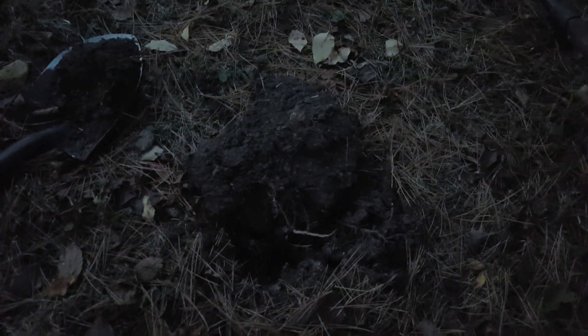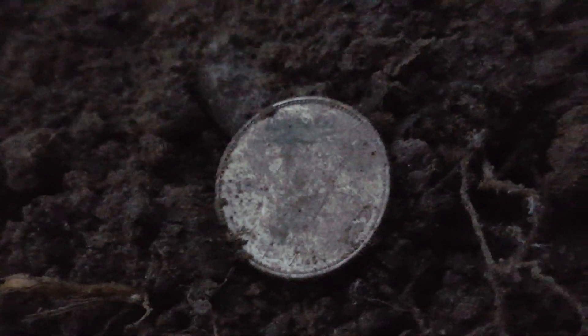Hey there, guys. Losing light here. It's been about maybe 20 minutes since my first silver find. I'm hoping I got another. Let's take a look. Could be nickel. It's looking kind of like silver. Let's bring it up. You can see the video is all grainy.